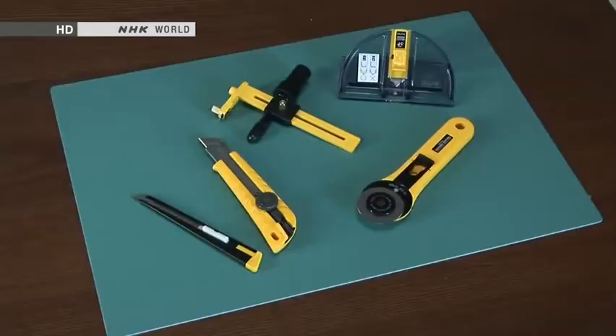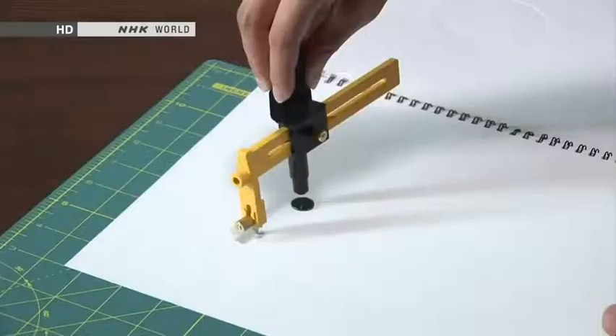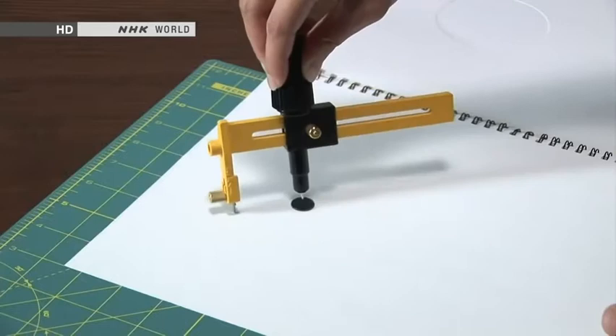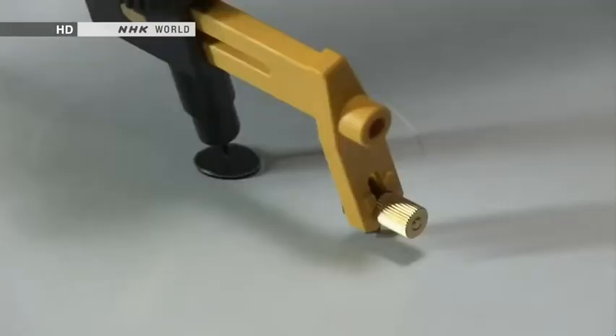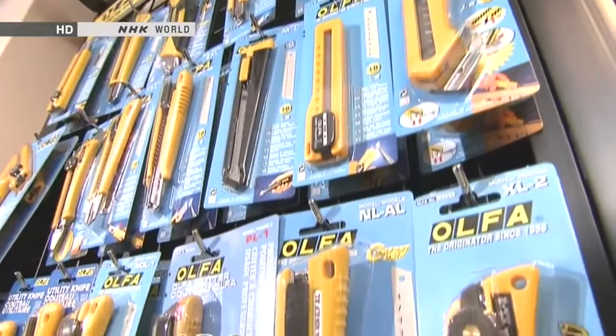Based on his invention of this revolutionary knife, the Okada brothers started a company and went on to develop specialised versions of the craft knife. Japanese craft knives are now exported to more than 100 countries, and the snapping of blunt blades is heard around the world.